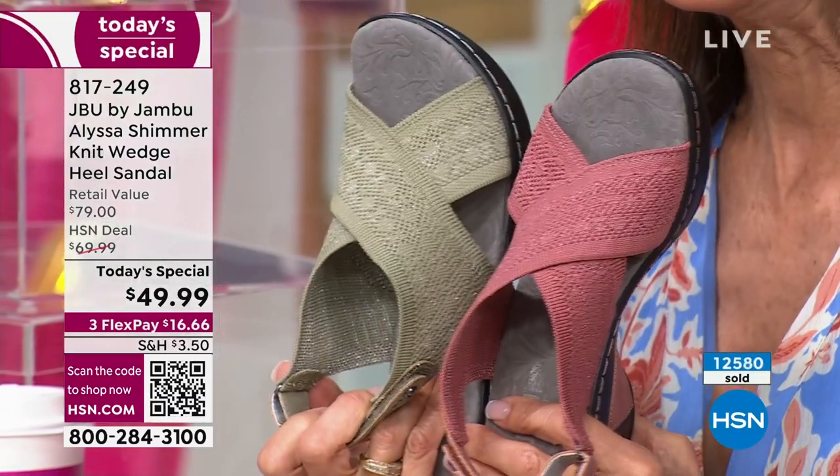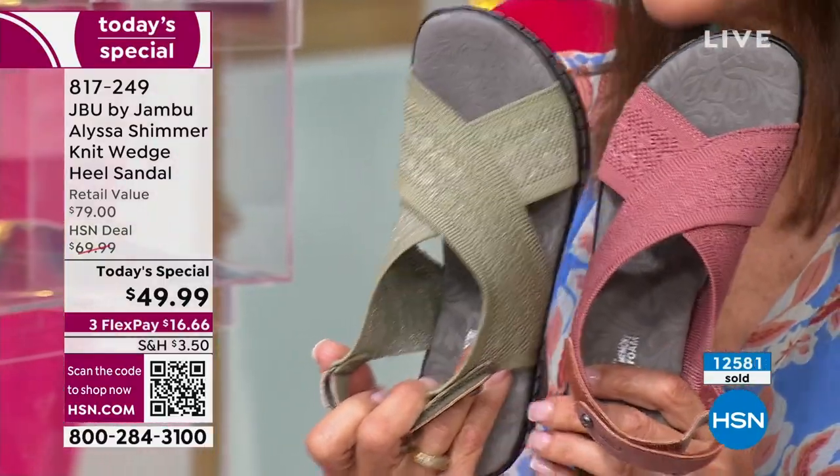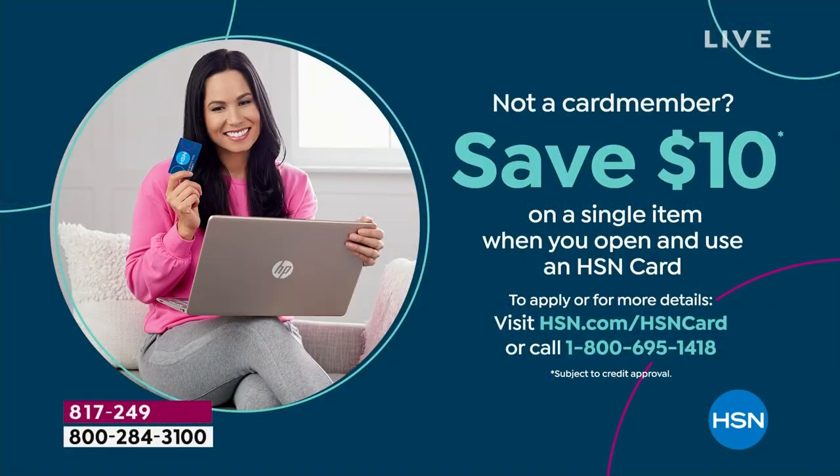Our FlexPay has no interest at all. $12 and change on your HSN card. If you don't have the HSN card, you can go to the web to find out more or call that number — you could get these home for $39.99.